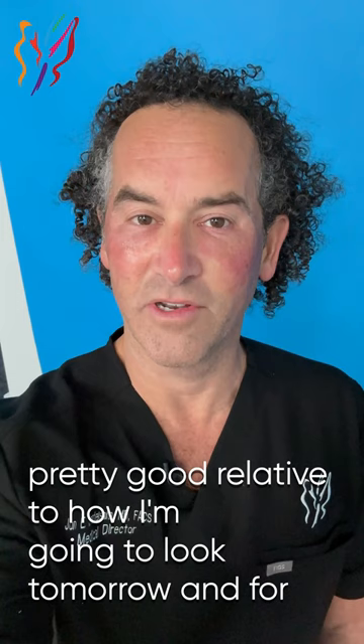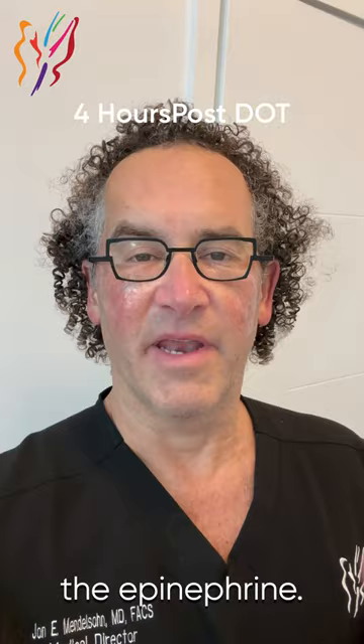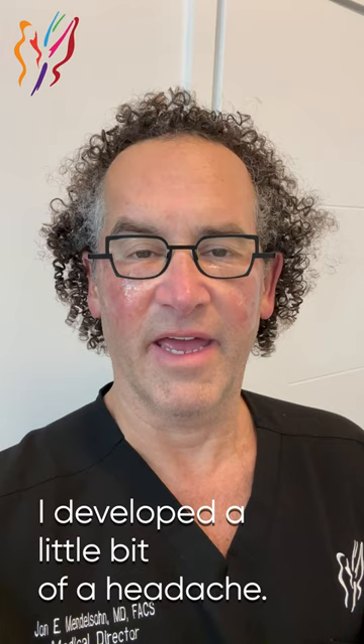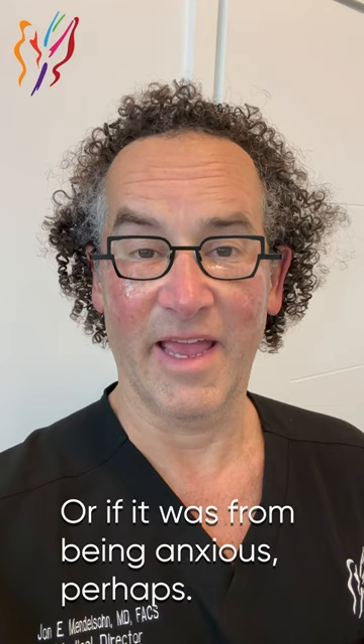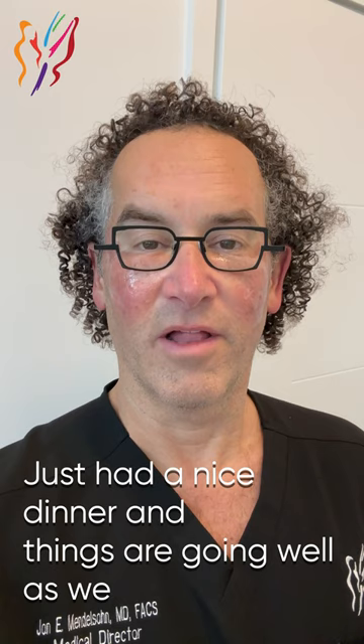Here I am, less than 10 minutes following my dot periorbital or lower eyelid treatment. I felt that the epinephrine made it feel very weird for my face to be numb. I developed a little bit of a headache — I don't know if that's because I haven't eaten all day or if it was from being anxious. But all of that is gone. Just had a nice dinner, and things are going well, as we tell patients, they do. This is the night, about 4 or 5 hours after the dot laser procedure.